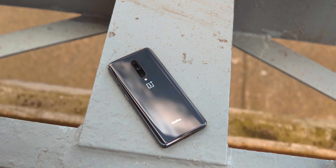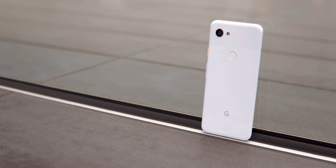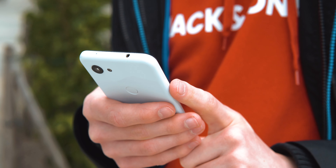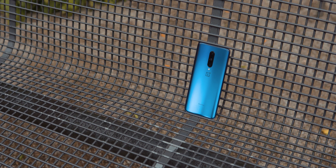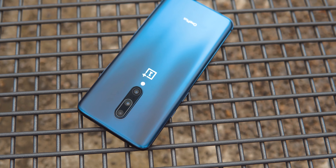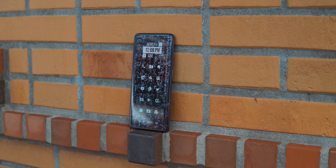The stark contrasts continue with build quality and design. While the Pixel is made from plastic, the OnePlus 7 Pro is a premium metal and glass sandwich. The soft touch plastic of the 3a doesn't feel as cheap as a Poco Phone, but it just doesn't scream quality like the OnePlus. On the plus side, the Pixel won't attract fingerprints or break as easily, and it's also much smaller and lighter.